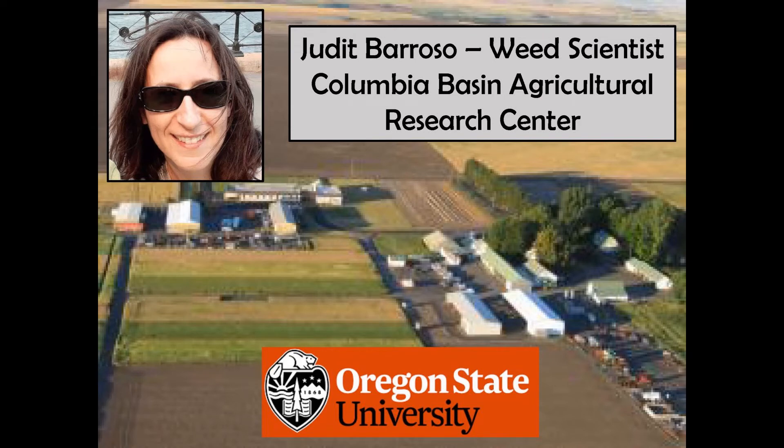Good morning. My name is Judith Barroso and I am the weed scientist at CBARC, a research center of Oregon State University near Pendleton.